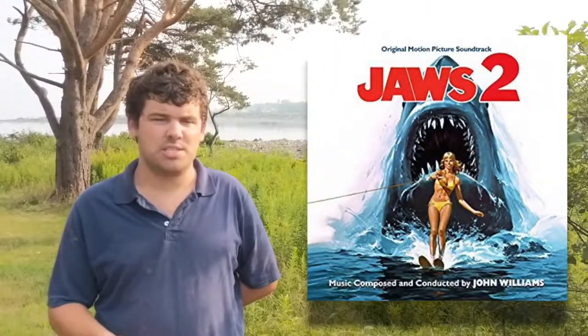Now I want to tell you a little about some shark movies. We all know Jaws from 1975 and its sequels: Jaws 2 in 1978, Jaws 3 in 1983, and Jaws 4: The Revenge in 1987.